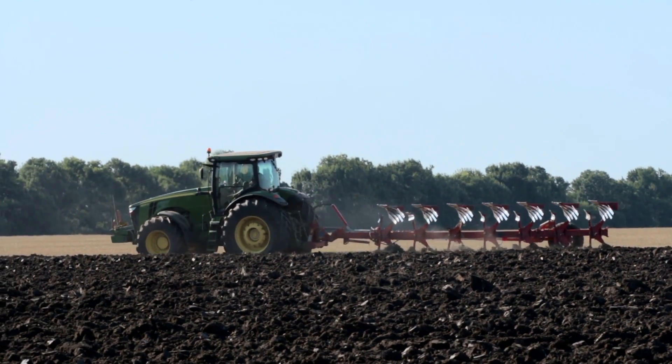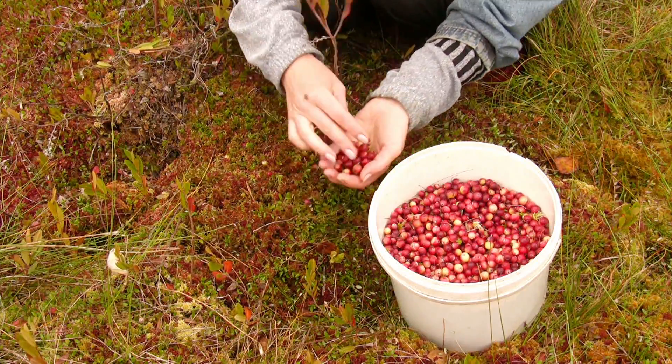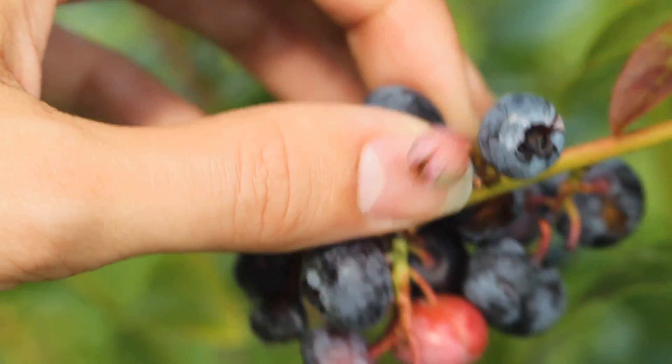When mixed with compost, it's ideal for use in agriculture. It's been tested at several universities and is great for the cranberry industry and for the blueberry industry. It's a great product.